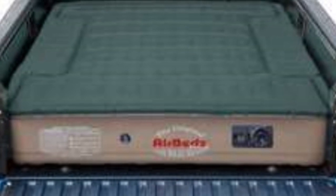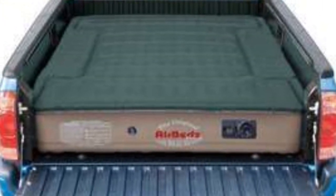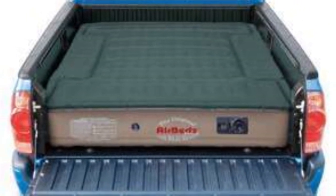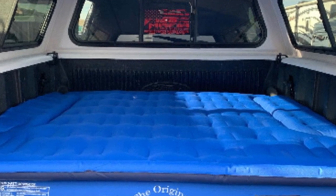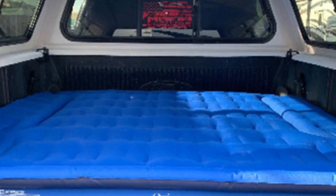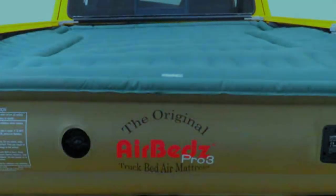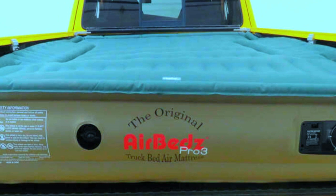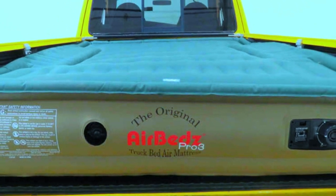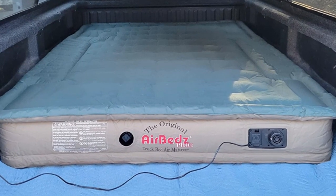Number 1: The AirBeds Pro 3 has a 12-inch thickness when fully inflated. This creates enough support to accommodate up to 1,000 pounds. It is available in three different lengths, including 6 feet, 6.5 feet, and 8 feet. Both the 6.5 and 8-foot models measure 63.5 inches wide, while the 5-foot model is 55 inches wide. Since airbeds are designed to fit the bed of your pickup truck, they have cutouts on both sides to accommodate the wheel wells.